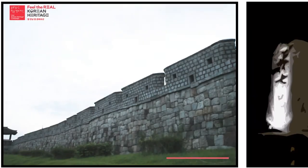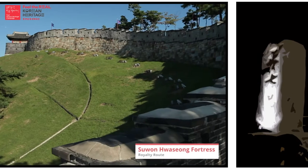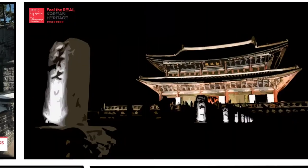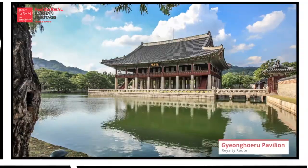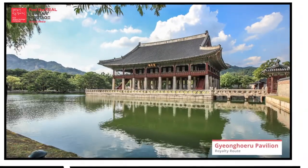Suwon Hwaseong Fortress was designated as a UNESCO World Heritage Site. BTS once performed here in front of Geunjeongjeon, the throne hall within Gyeongbokgung Palace.